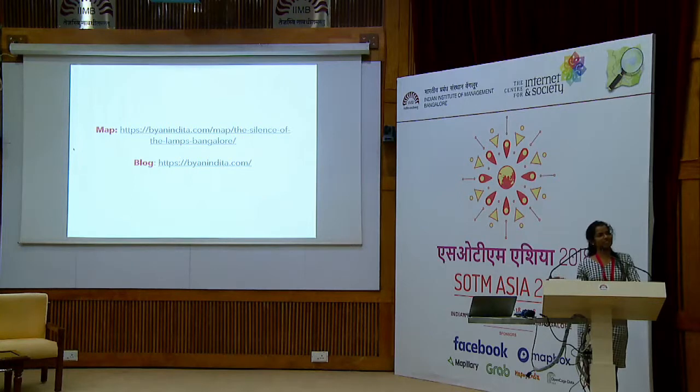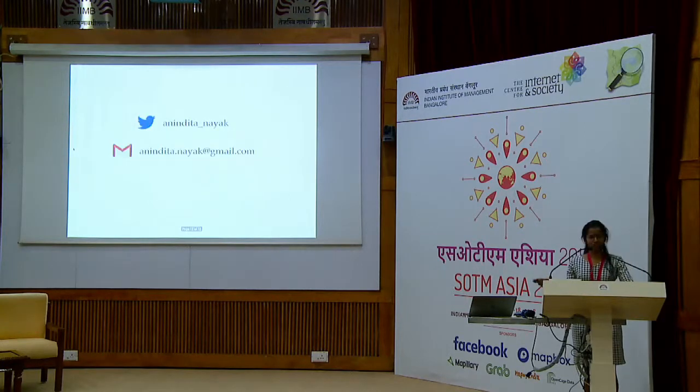If you're interested in checking out the map, it's a little interactive — you can go to the link shown here. You can also go to my blog to read exactly how I went about doing this, with proper steps on how I used GoMaps, how I exported the data, and then visualized it on Mapbox. I started with the simple task of mapping lights, and OSM was the best platform for that flexibility, unlike Google Maps. If you want to reach out or contribute to this initiative, you can reach out to me on Twitter or email. Thank you.